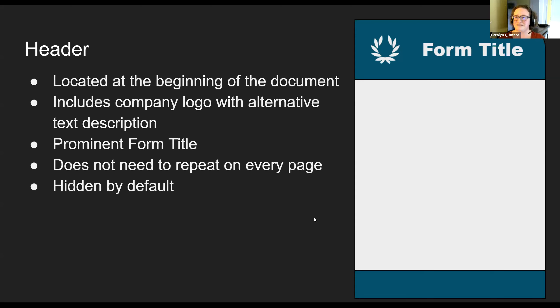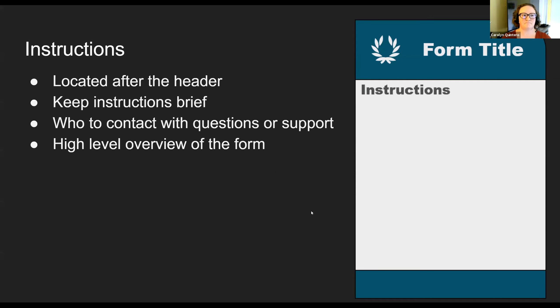The header information doesn't need to repeat on every page — typically it's on the first page at the very top, and it's also hidden by default in Microsoft Word. So you don't want to put a ton of really important content in the header. It's really just the snapshot of who does this form belong to and what's the title. When we save it as a PDF, we tag it appropriately. Our instructions are located after the header.